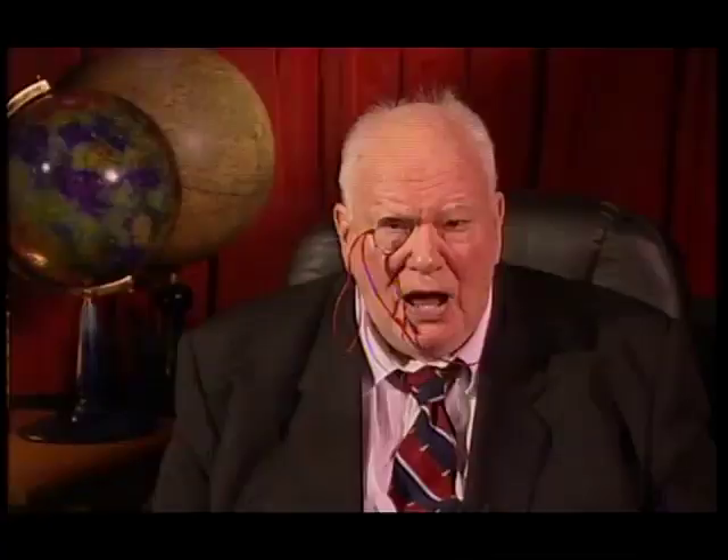Good evening. Look up into the southern sky and there you will see a bright star-like object, which is in fact the planet Saturn — the world with wings, and in my view the loveliest thing in the entire sky. So, let's have a rundown on Saturn.